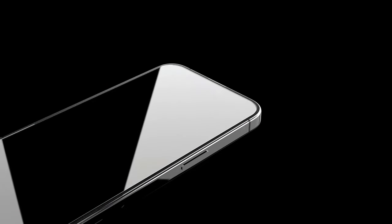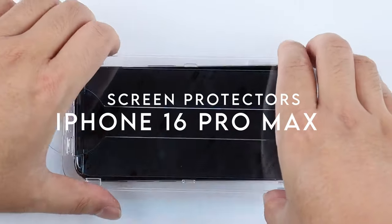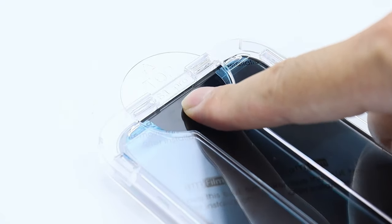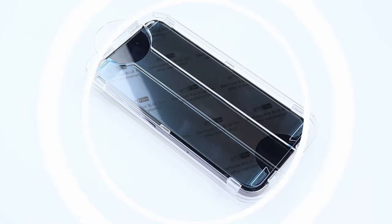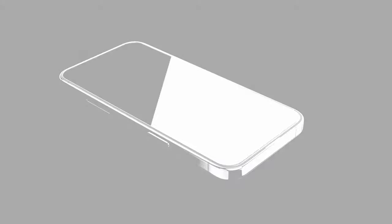Need the best protection for your iPhone 16 Pro Max? From ultra-tough durability to sleek, invisible shields, I've rounded up the top screen protectors that offer superior defense without compromising on style. Let's jump in and find the perfect one to keep your screen pristine.